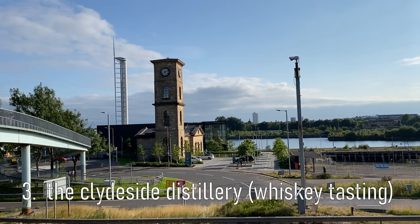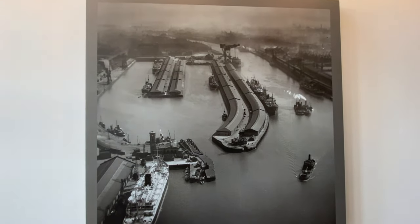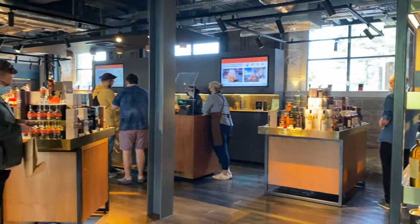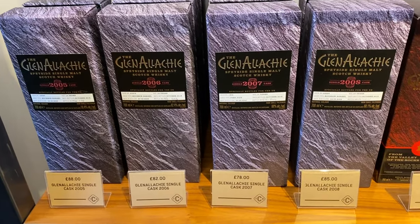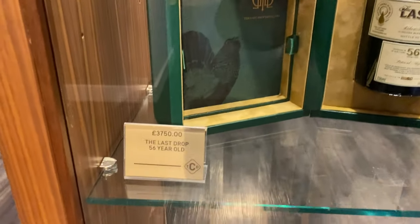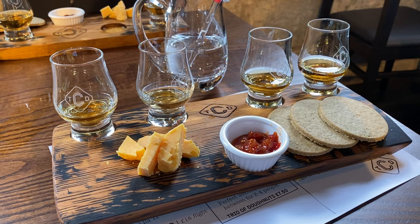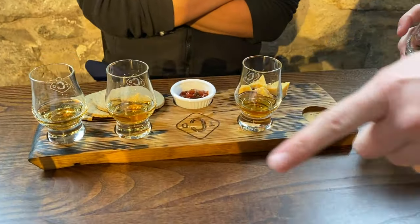Then we wandered over to check out the Clydeside Distillery, which is on the river Clyde and a short walk from Kelvin Grove where we stayed. We are not doing a tour but we're going to do a whiskey flight and try some whiskey. Underneath each glass we have a number which corresponds to the number on the menu. We start off with Arden, which is on the west coast.